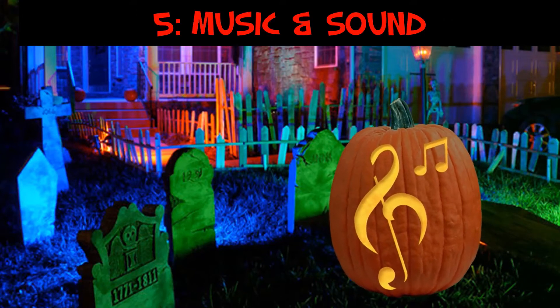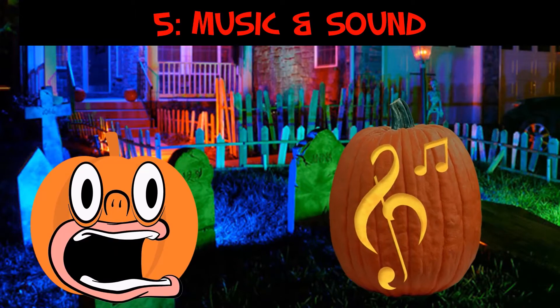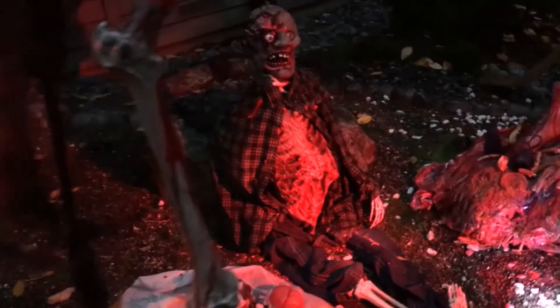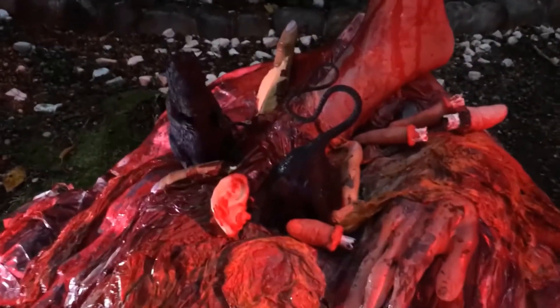In my opinion, this next idea is the one used the least in Halloween displays, and that's a shame — because you can really enhance the whole mood of your display by using music and sounds. You can make your display more whimsical, scarier, or creepier. Some people do use sound effects, and that's great, but why not tie in some music with it? This is my Halloween display from several years ago with creepy sound effects added — by adding sound effects you can really give your visitors a creepy, chilling vibe as they walk through your display.